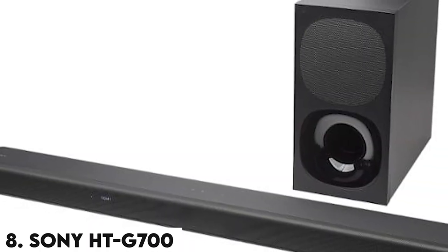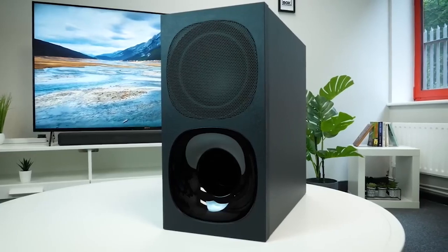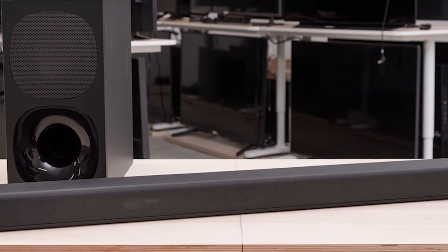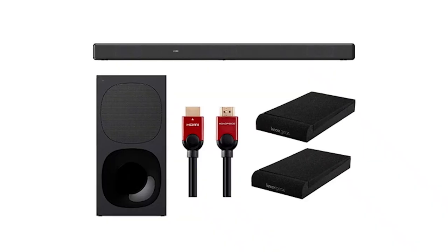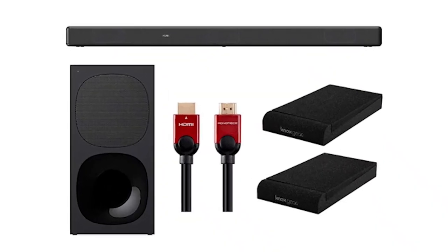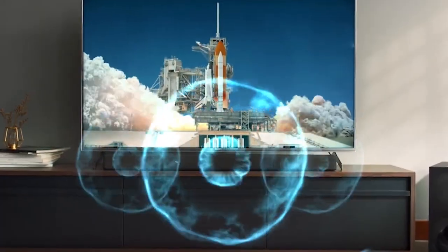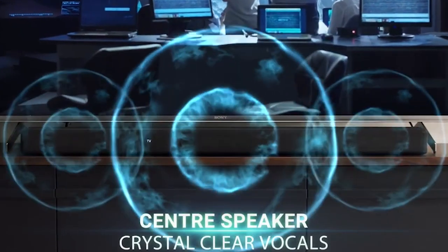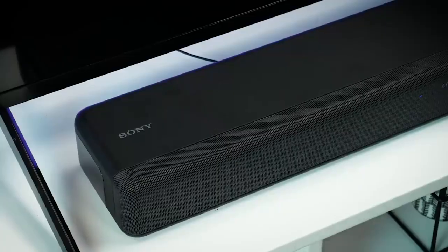Number 8: Sony HT-G700. If you're low on budget, the Sony HT-G700 could be just what you're looking for. It's not the smallest bar on the market, but it's certainly big on sound and value. Featuring a wireless subwoofer, dedicated HDMI input, and support for both Dolby Atmos and DTS-X, Sony's proprietary vertical surround engine and S-Force Pro front-surround technologies deliver a beautiful Dolby Atmos experience, while the massive subwoofer lends gravitas to large explosions.